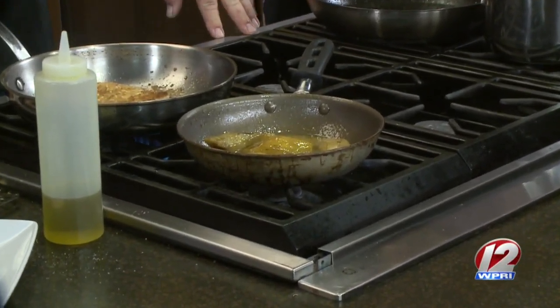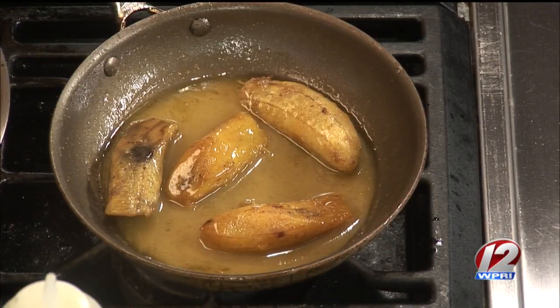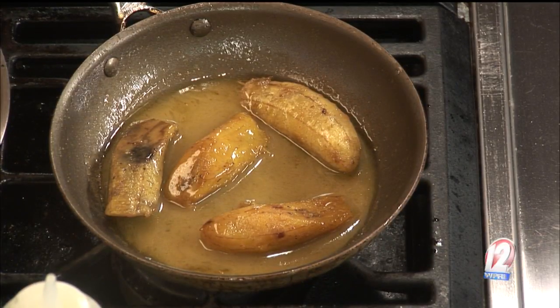And we have a roasted plantain butter sauce. You saw the flambe going in the commercial break — a little bit of brown sugar, whole butter, rum — whether you like spiced or aged, your preference works. Just kind of bring it together, almost like a beurre blanc: reduce your rum and your ingredients down a little bit, then finish with the whole butter.